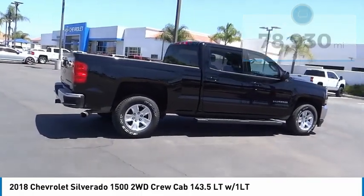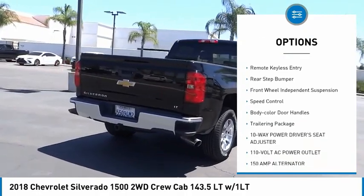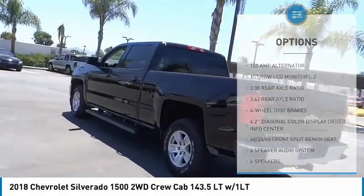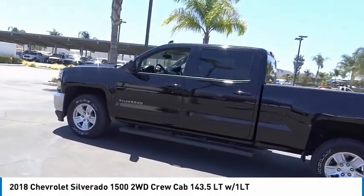Here are some of this vehicle's great options: electronic stability control, alloy wheels, brake assist, traction control, remote keyless entry, rear step bumper, front wheel independent suspension, speed control, body color door handles, trailering package.